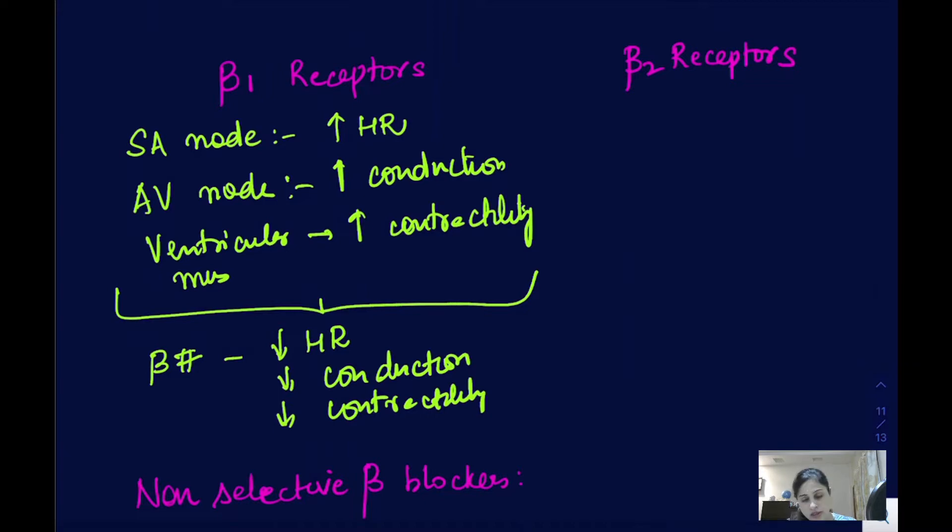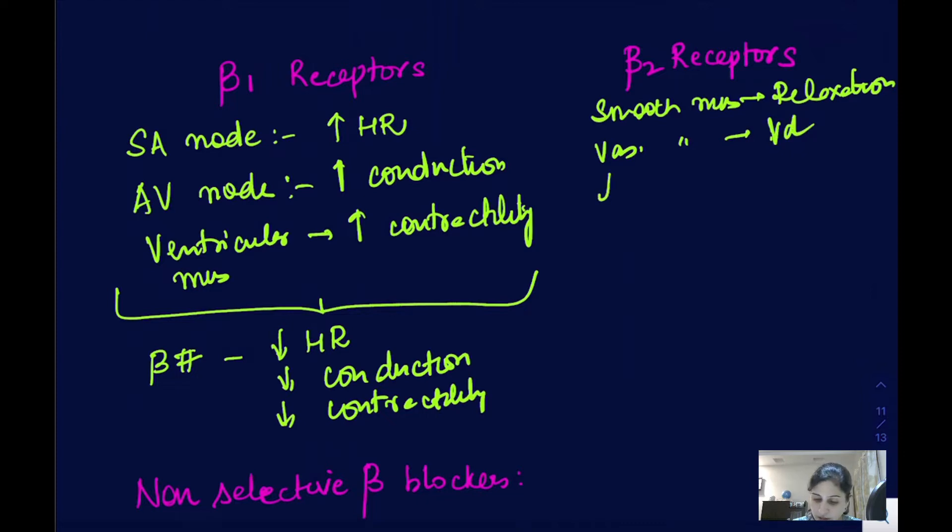Beta-2 receptors are also present in the body, mainly in smooth muscles. On bronchial smooth muscles they cause bronchodilation, and on vascular smooth muscles they cause vasodilation. On the liver, they increase the breakdown of glycogen — glycogenolysis — and with this they can increase blood glucose levels.